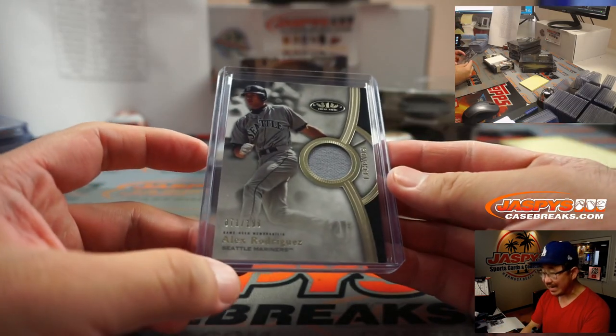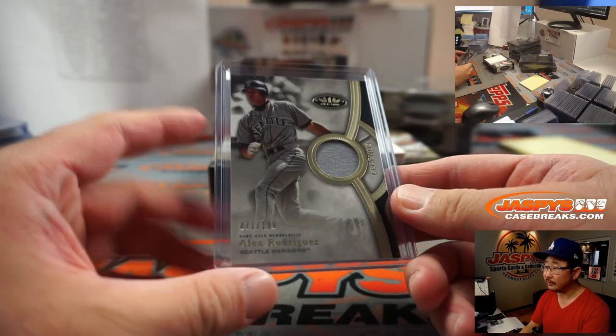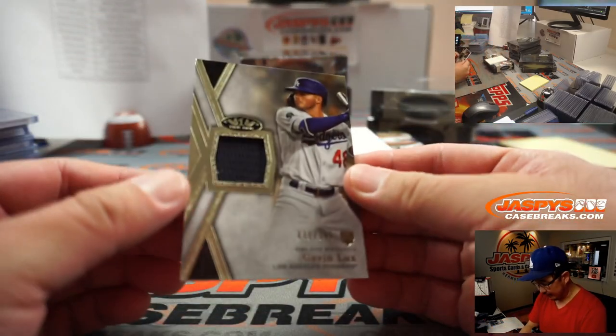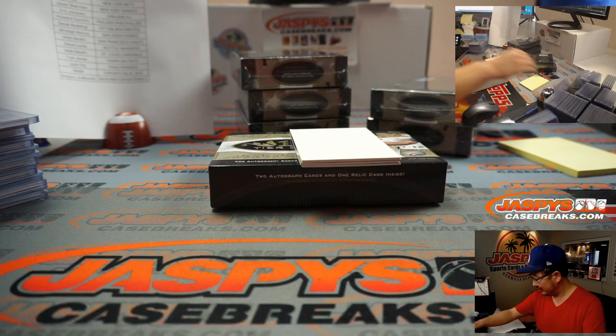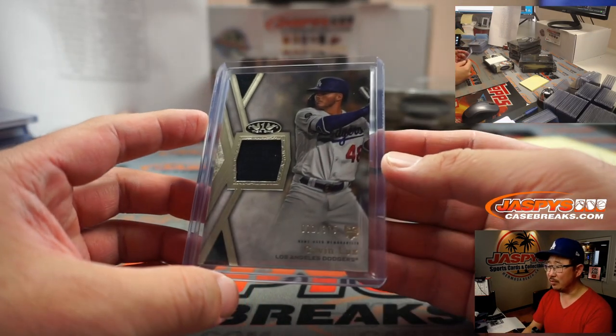71 out of 199, A-Rod Relic — Legends Relic going to the Yankees, Jason Sherman. We've got Gavin Lux — I guess he gets a ring, right? 71 out of 395. I think they give rings to everybody on the 40-man roster.